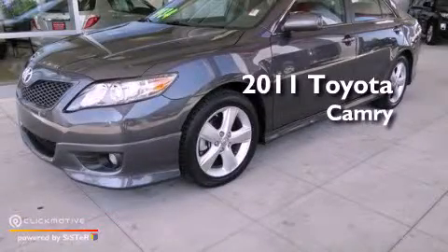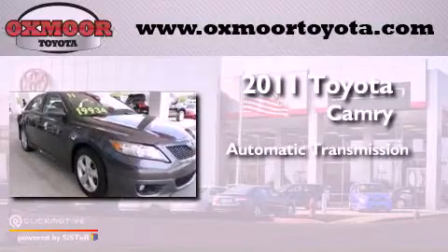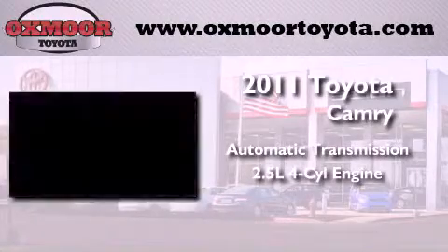This is a 2011 Toyota Camry. This vehicle has seating for five adults and an inline four-cylinder engine.